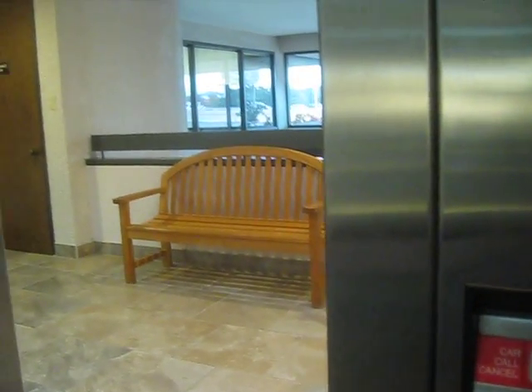This elevator is a little weird. We'll do our cab view — just your basic Dover elevator. There are your fixtures: impulse fixtures.